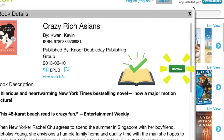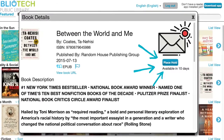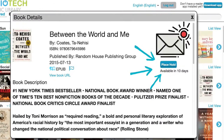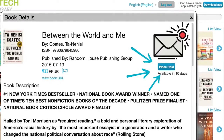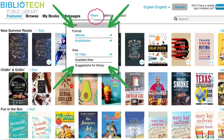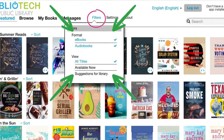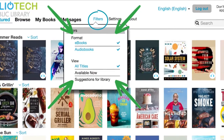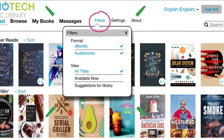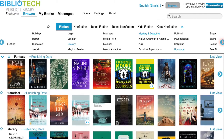If the button says Place Hold, that means all digital copies of that book are currently in use, and Cloud Library will email you when the book becomes available. It is possible to filter books by only audiobooks, only ebooks, or only library books that are available now. You can also set your filter to Suggest to the Library and let us know if you would like us to purchase a book that is currently not owned by Bibliotech.